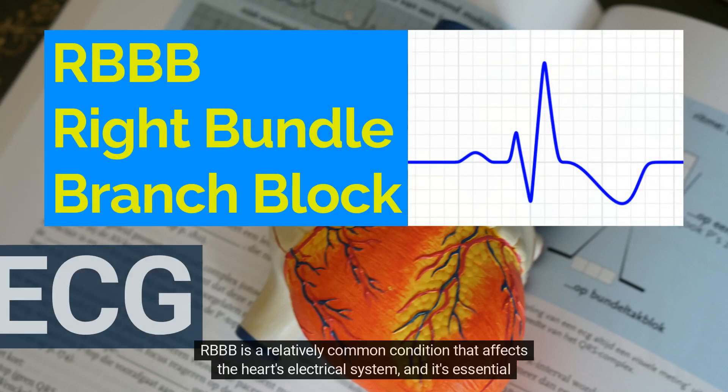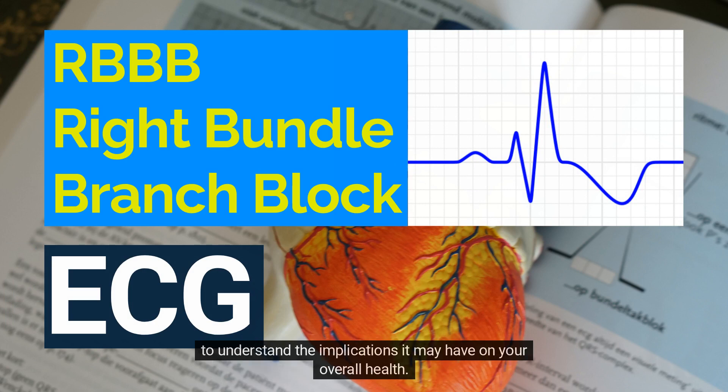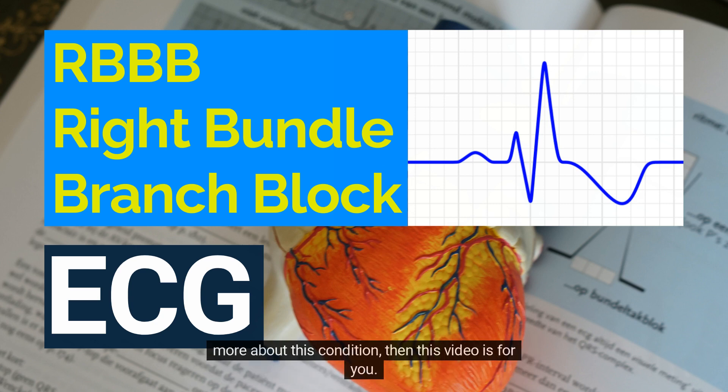Hello and welcome. RBBB is a relatively common condition that affects the heart's electrical system, and it's essential to understand the implications it may have on your overall health. If you or someone you know has been diagnosed with RBBB, or if you're just interested in learning more about this condition, this video is for you. Let's dive in.